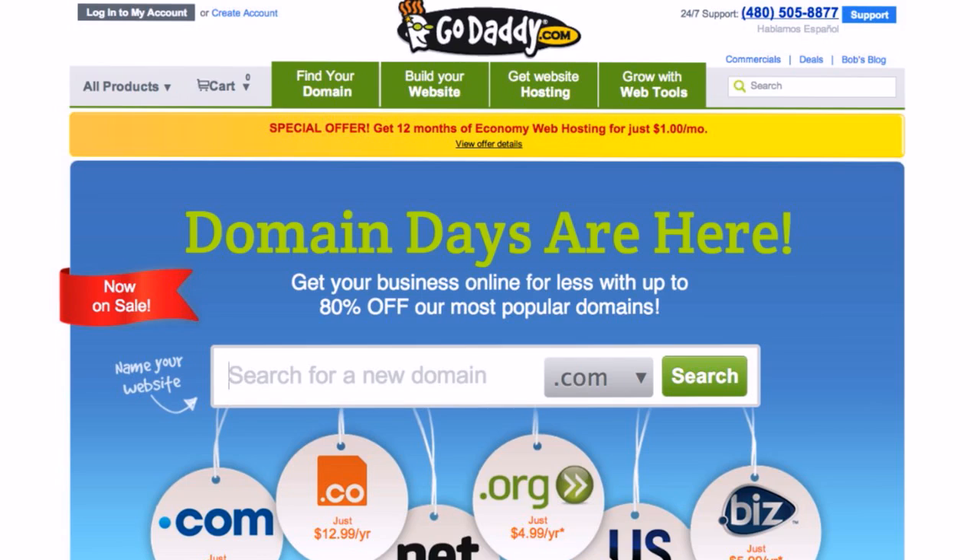Thank you to GoDaddy.com for the awesome deals and the very long time support of the Linux Action Show. And thank you everybody out there who takes advantage of these deals and visits the links in our show to let GoDaddy know that you appreciate them supporting the show.